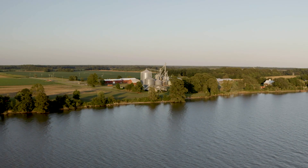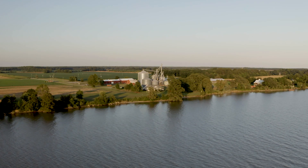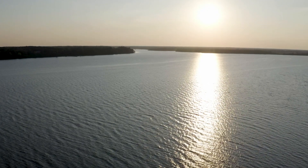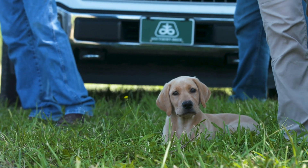Here we are on the north side of the banks of the James River. Captain John Smith floated his ship down this river back in 1607. So we know where we started from — now where are we gonna go?